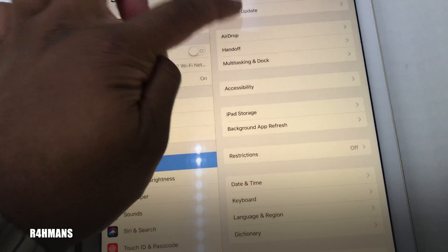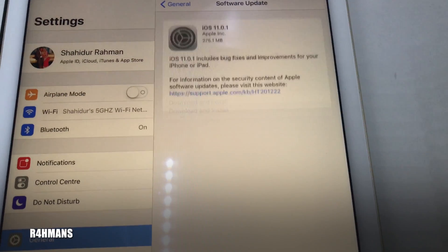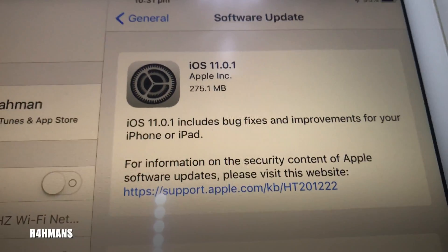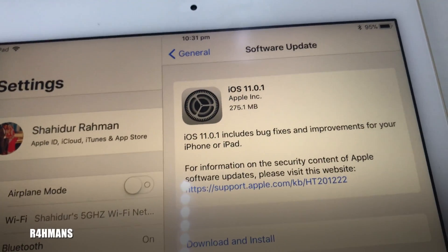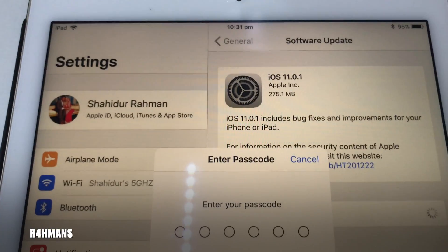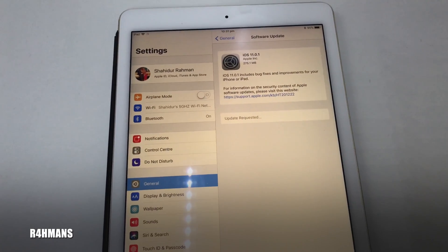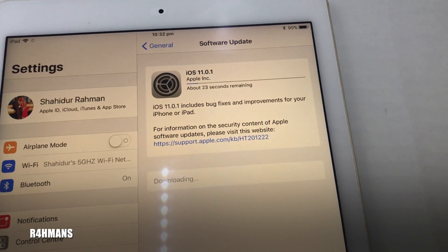When you go to Software Update, they normally have quite a lot of information about what they've done, but here all it says is it includes bug fixes and improvements for your iPhone or iPad. It's 275.1 MB — some files are bigger than others; on the iPhone 8 it was around 280 MB. You just have to agree to the new terms and conditions.